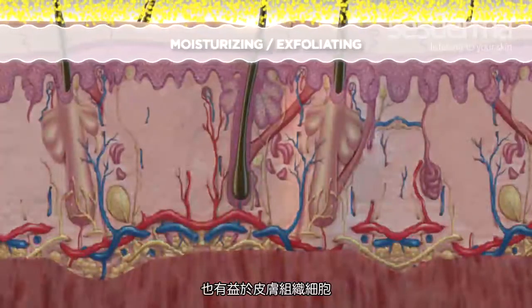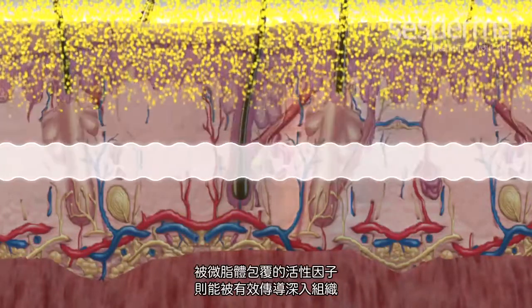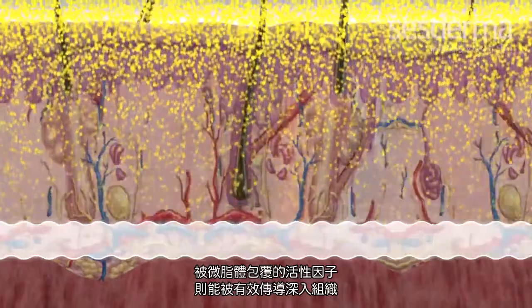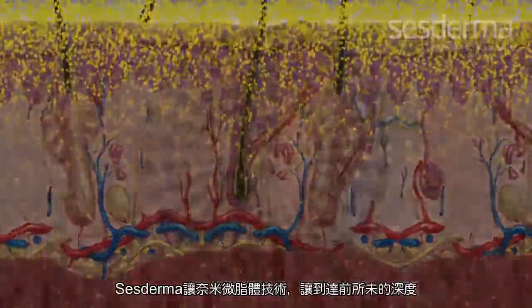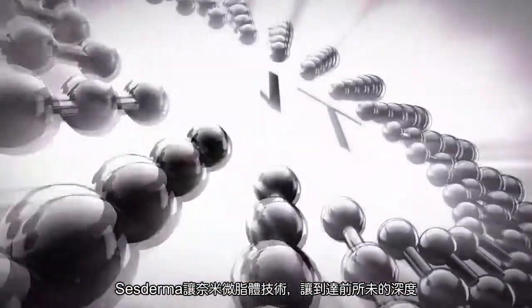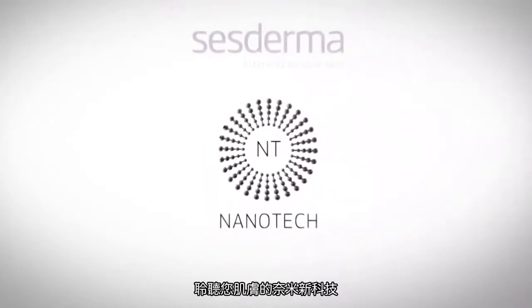Everything taken into account, the quality of encapsulation along with the size of the liposomes guarantees that Sesderma products work where they are needed — in the target areas. With Nanotech, Sesderma has gone even further with dermatological innovation. Nanotech: nanotechnology revolution at the service of your skin.